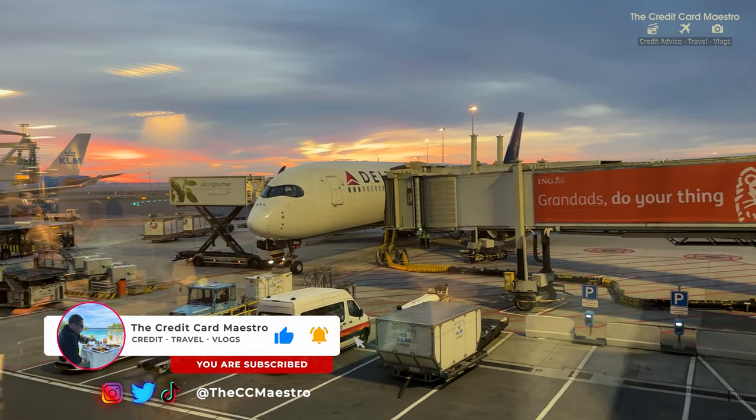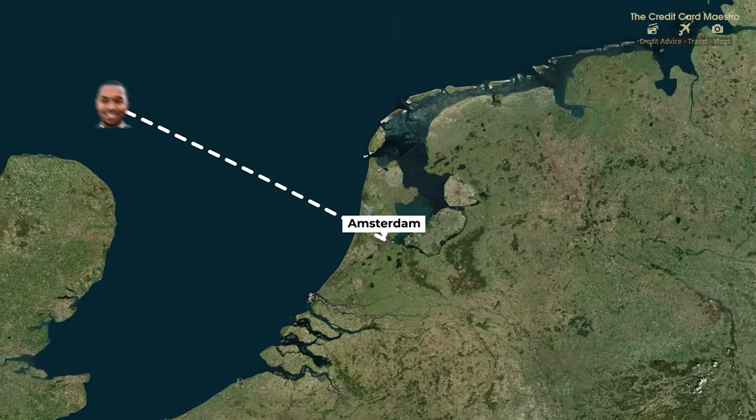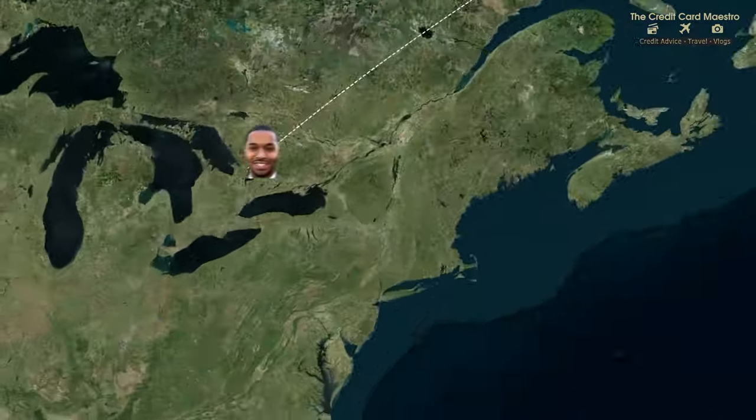Make sure you subscribe if you found this video helpful. Good morning, just made it through security. I'm on my way back to Atlanta; I'm coming from Amsterdam. We're going to go from Amsterdam to Detroit to Atlanta.